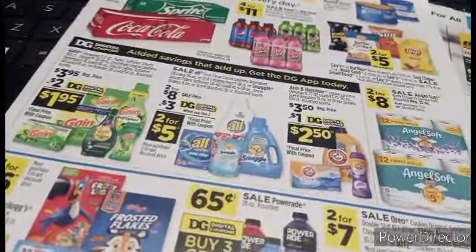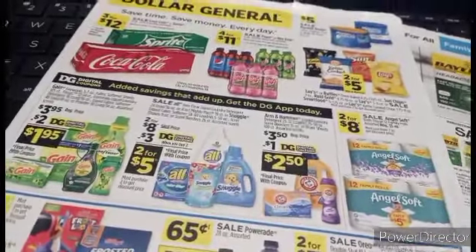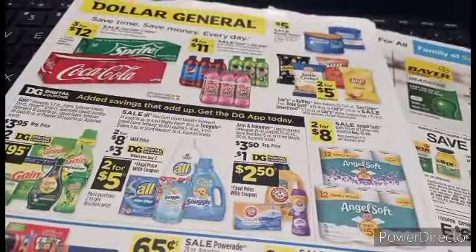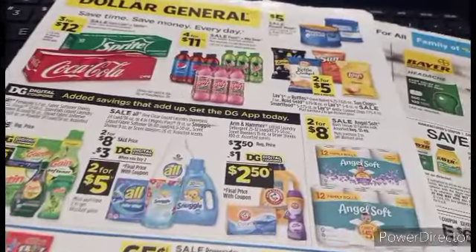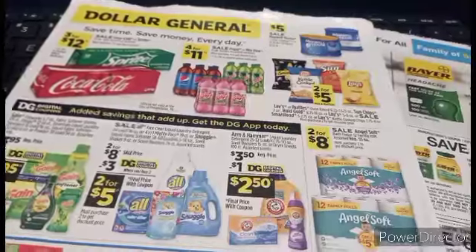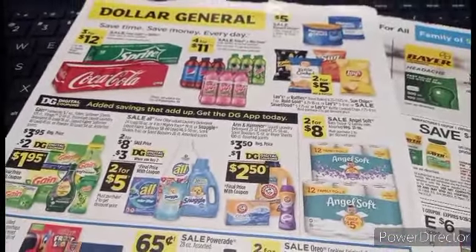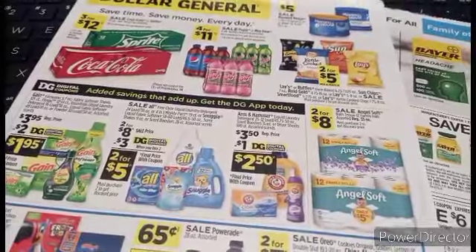If you're not a crazy friend or a subscriber, take a moment to hit the subscription button and that notification bell so you don't miss any of these Crazy Country Couponer deals, glitches, and awesome information. Yes, and straight up happy vibes, and tons of other crazy friends. You can never have enough crazy friends.